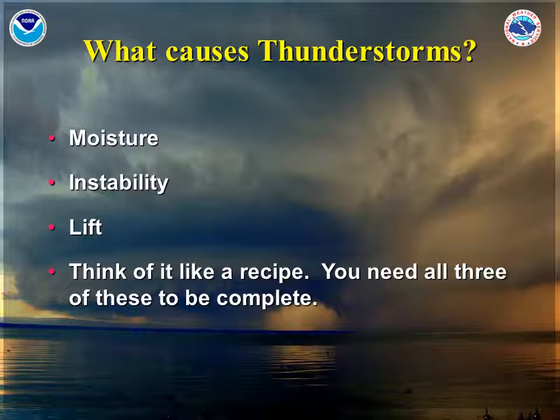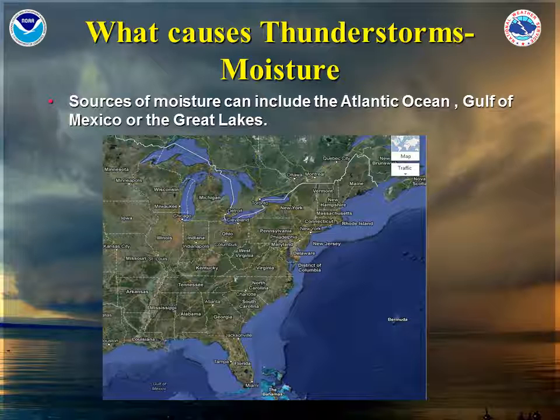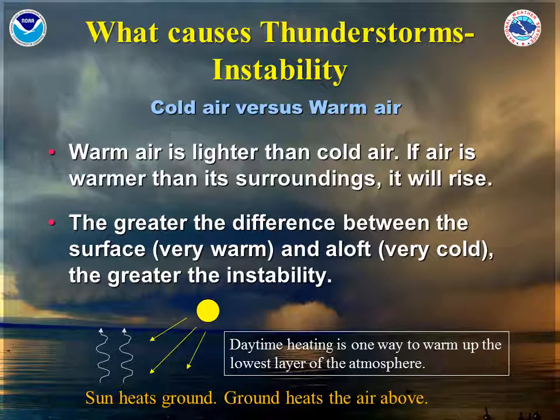What causes thunderstorms? We need moisture, instability, and lift. Think of these three items as like a recipe — you need all three to be complete. Moisture sources include the Atlantic Ocean, the Gulf of Mexico, and even the Great Lakes. Instability is caused by the difference between cold air aloft and very warm air near the surface. The sun heats the ground, and then the ground heats the air above, and as it rises, it encounters the colder air in the atmosphere and continues to rise even faster. Daytime heating is one way to warm up the lowest layer of the atmosphere.